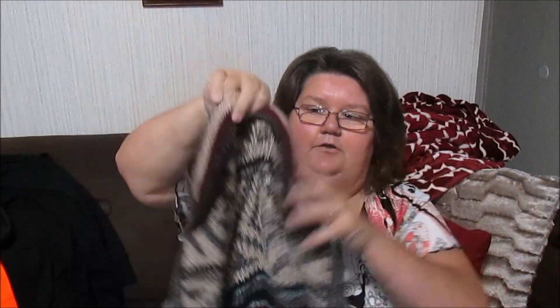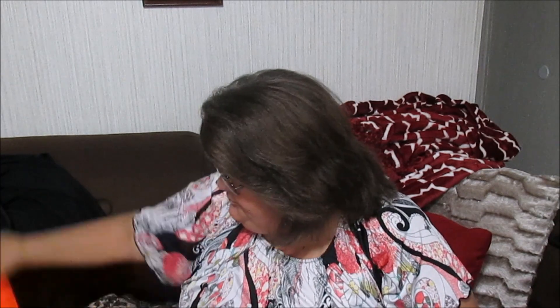Thrift stores are catching on and pricing their stuff higher because they know people are reselling. I picked up this long open-front cardigan sweater — it's by Cable & Gauge, which is a Target brand. It's so pretty and soft — something you just want to wrap around you. It's a size large so I'm going to throw that on eBay. It came out of the bins so with its weight it was probably a dollar thirty-nine.